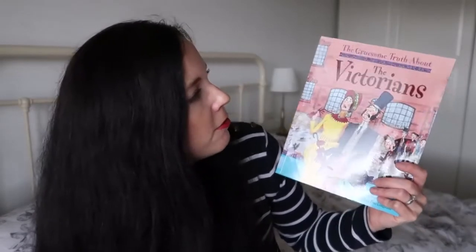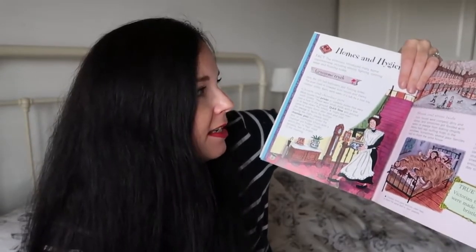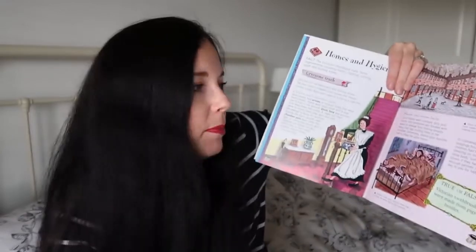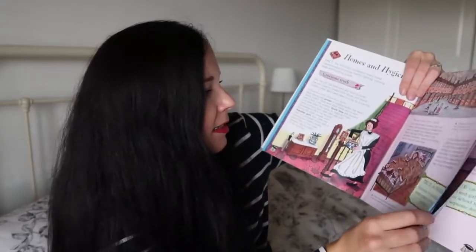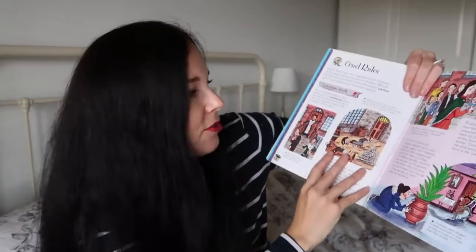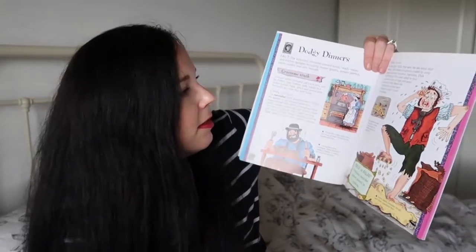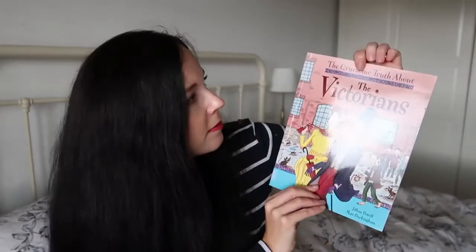Another one I got for Samantha is The Gruesome Truth About Victorians. It's probably a little bit young for her - Samantha is 14 years old - but she still enjoyed it. It gives her some ideas of what she can draw in her book, she can copy some of the pictures. These are quite comical pictures and it has little true or false sections with unusual facts about Victorian times.